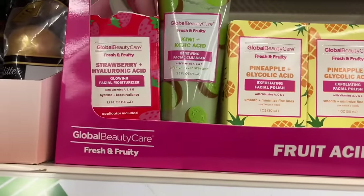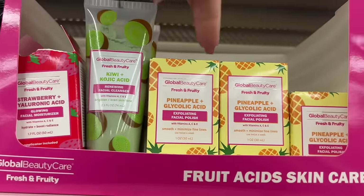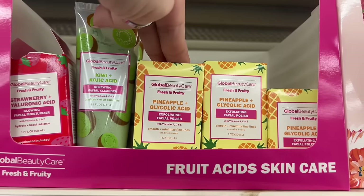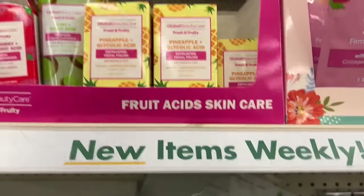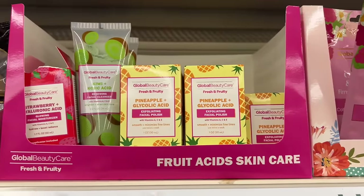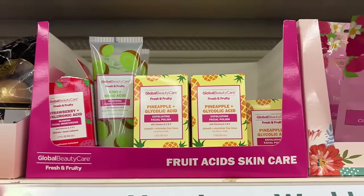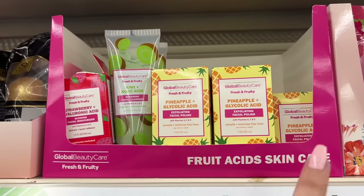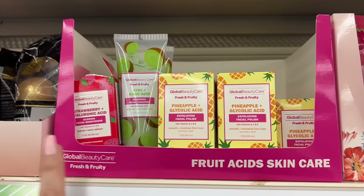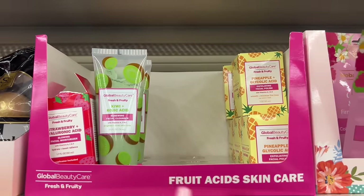There's a glowing facial moisturizer, a kiwi acid renewing facial cleanser, and pineapple glycolic acid facial products — all by Global Beauty. I want to buy everything! I love Global Beauty, it's totally safe for my skin. Keep your eyes out — I feel like I'm missing stuff here because there's more that's supposed to be out.